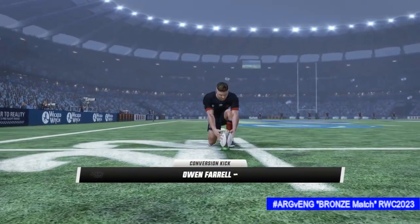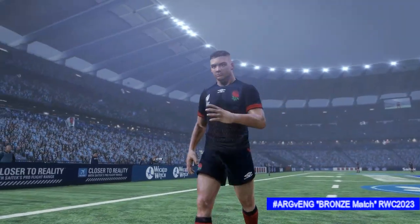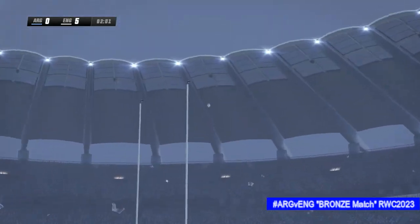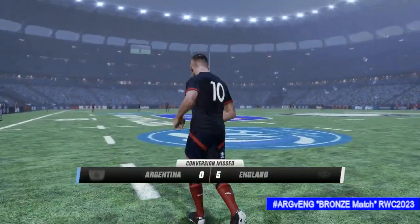A chance to add another two here. This is a good test of his kicking skills — not an easy one. Looks like he might miss this one, and away to the right it goes. He looked down straight away so he knew it wasn't over.